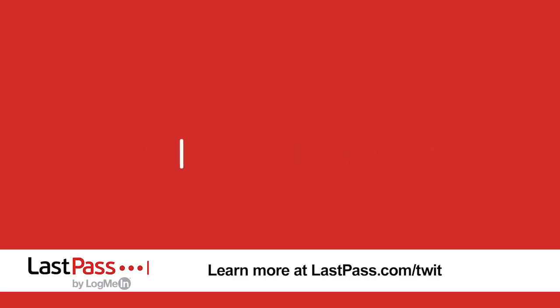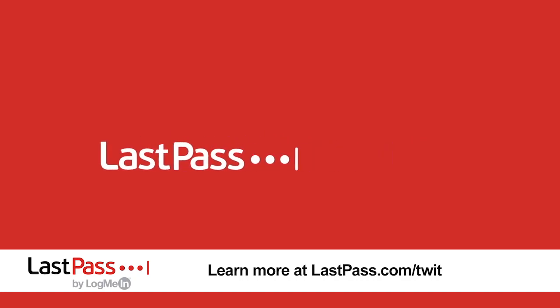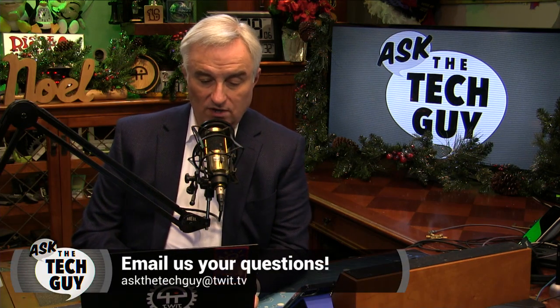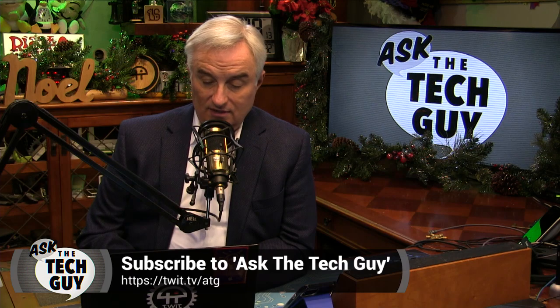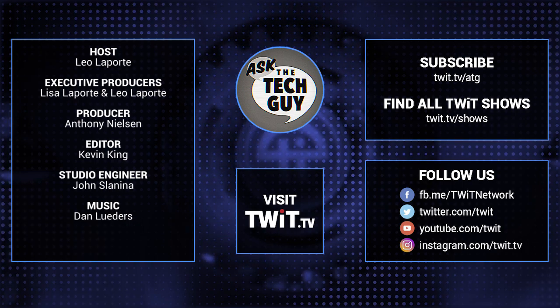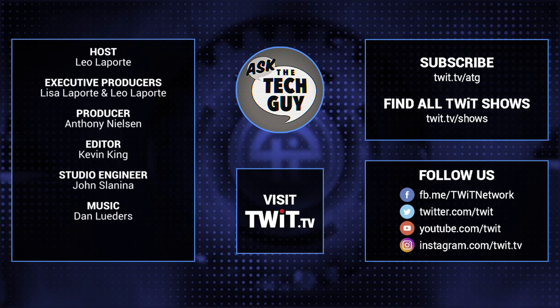For identity and access management, it's LastPass. Visit LastPass.com/twit to find out how they can help you. And that's Ask the Tech Guy for this week. I hope you have a wonderful week — come back next week for yet another fabulous episode. We'll see you Monday. Stumped on a nasty tech conundrum? Email askthetechguy@twit.tv.